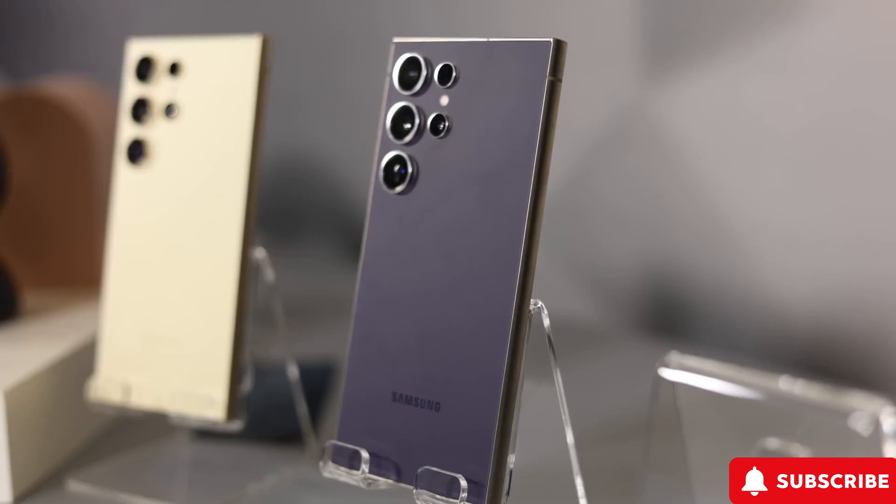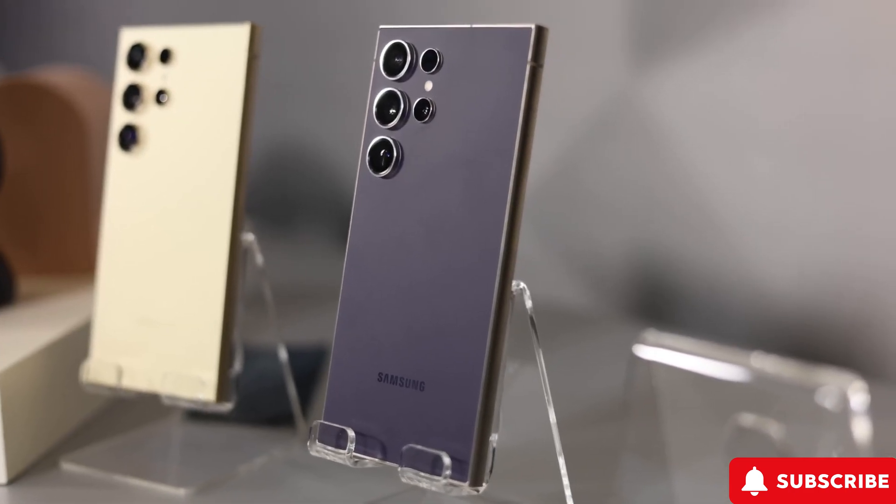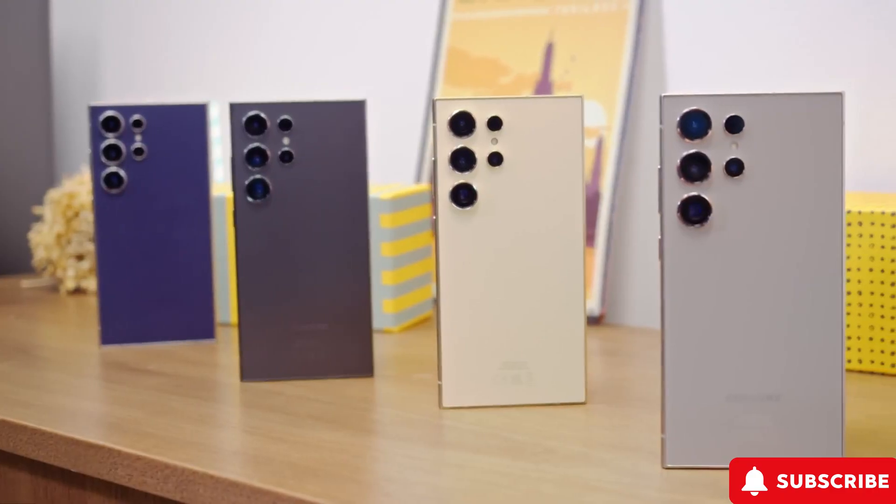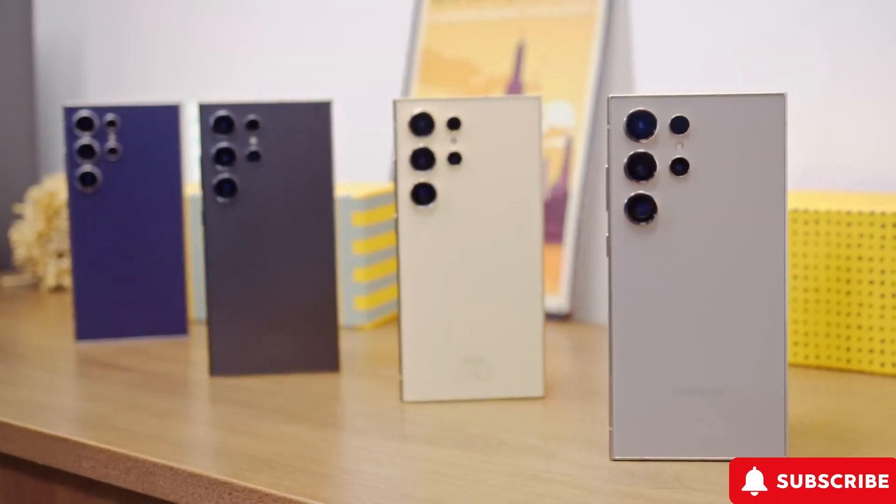Long story short, the S24 Ultra is great, but there's room to grow in design, RAM, pricing, S Pen features, and zoom capabilities. Let's hope the S25 Ultra delivers the goods. Thanks for tuning in, and don't forget to like and subscribe.